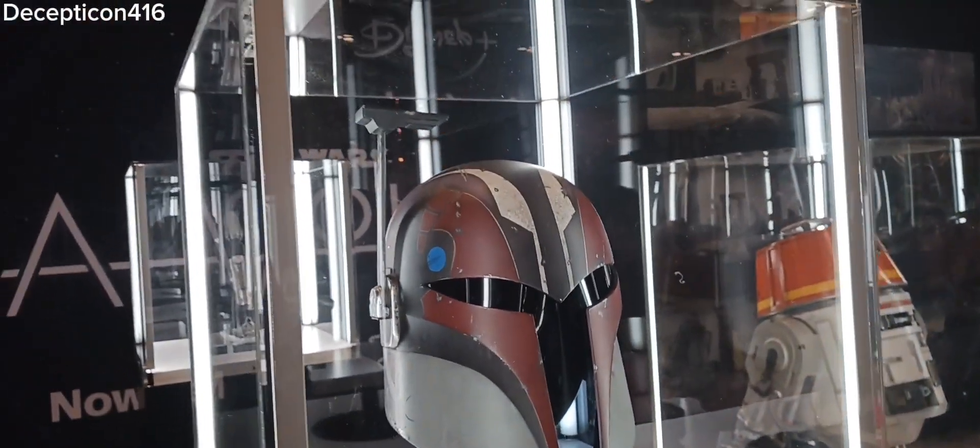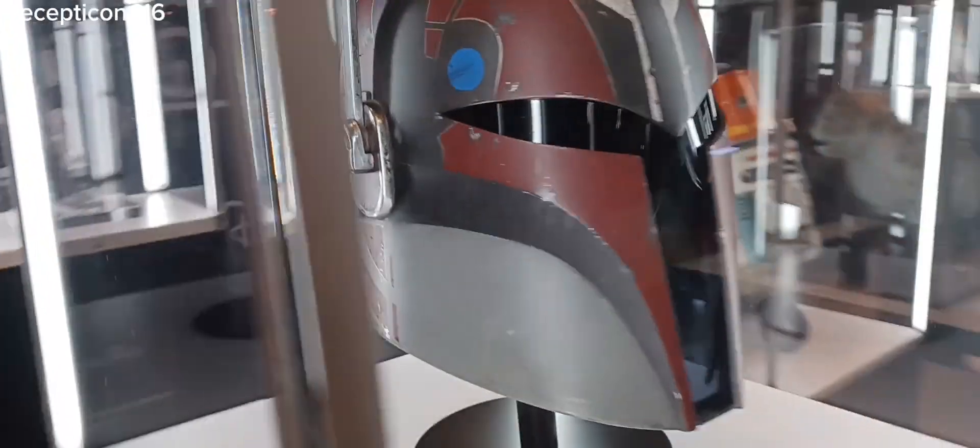Here's Sabine's helmet. Look at that. That is so cool.